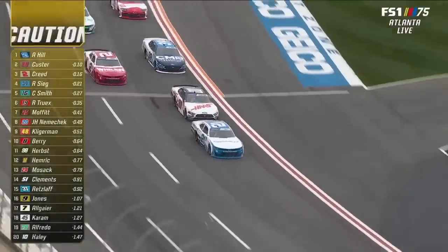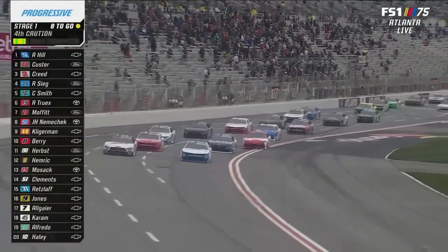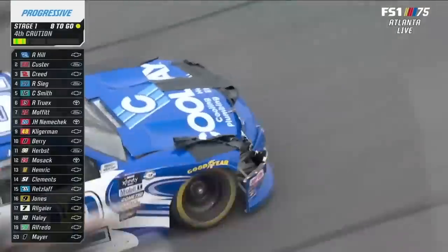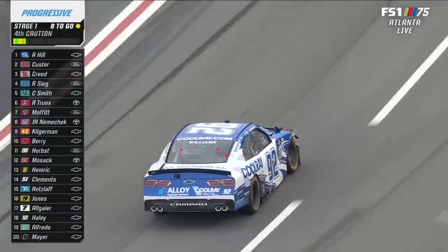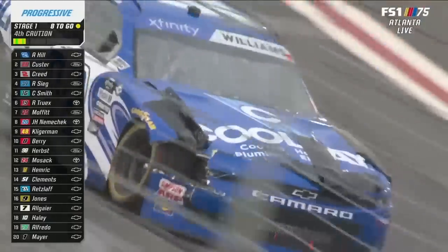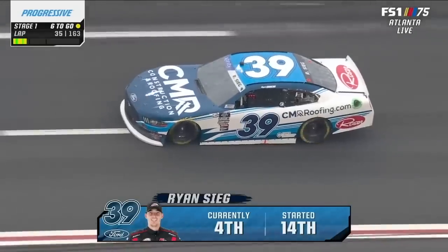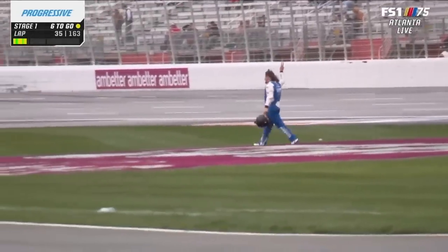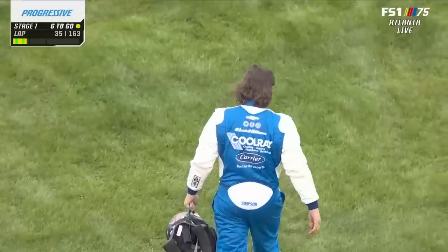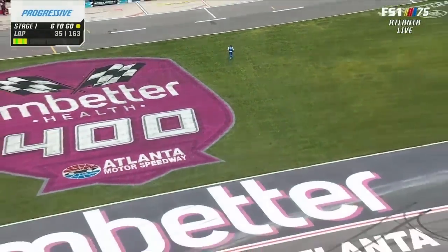This is what happens, right? You get the cautions, you try to repair the race car, and some of that patchwork comes apart, gets on the racetrack, and you have to throw the caution for debris. It's already four cautions on the day, and I have to believe it came off the 92 of Josh Williams. There was more tape on that a little bit ago. Josh Williams was asked to go to the garage for extending the caution — the debris came off his car.